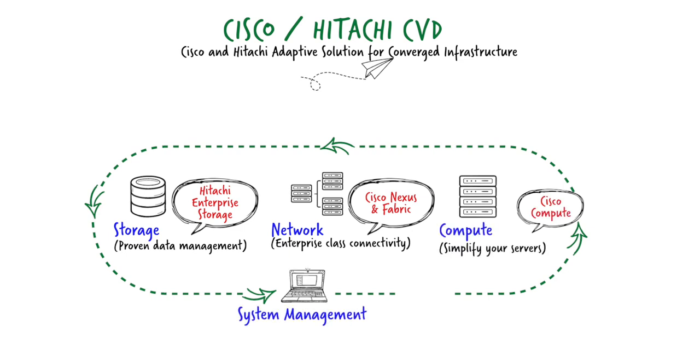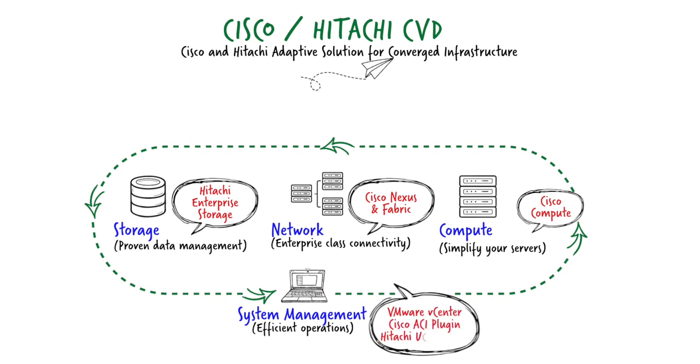To maximize the effectiveness of the stack we need the ability to control it, so there needs to be integrated system management capabilities. Ours is built on VMware vCenter integration with Cisco ACI plugins, and the wrapper over the top being Hitachi UCP Advisor. UCP Advisor controls the stack, managing the provision of VMs, IP ports and compute resources, as well as storage pool configurations to make the vision of a true converged solution a reality.